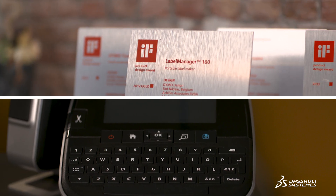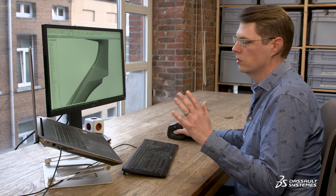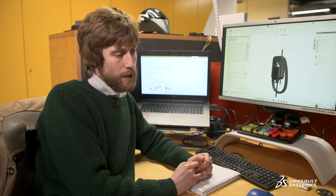I think SolidWorks is quite easy to learn. I started using it almost 20 years ago, coming from another software package, and the learning curve was very gentle. It was very nice to get into SolidWorks and I'm glad I made the transition.